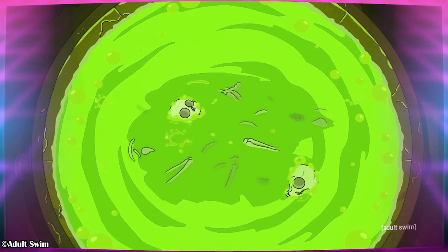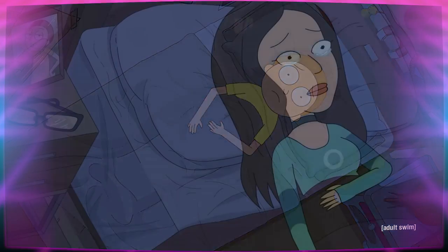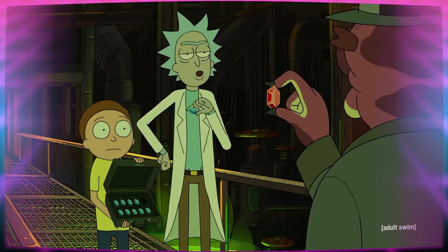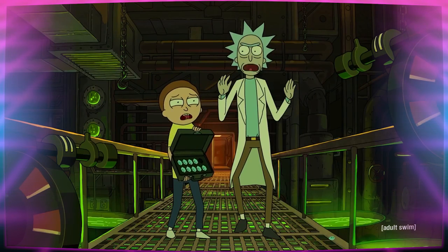Get ready to set some loose bones free in a vat of acid, because this week's Rick and Morty is an extra dark one. Season 4, Episode 8 is one of the best of the season, probably even the series, but it's definitely a lot darker than it initially seems.